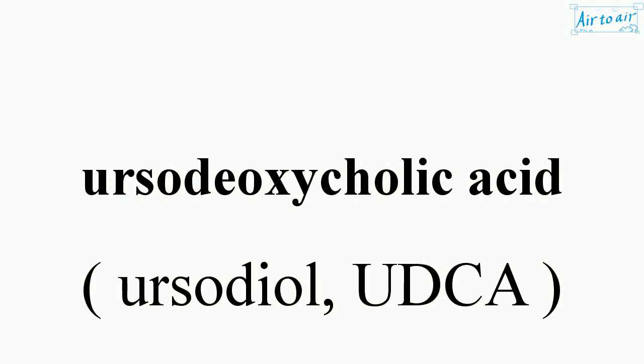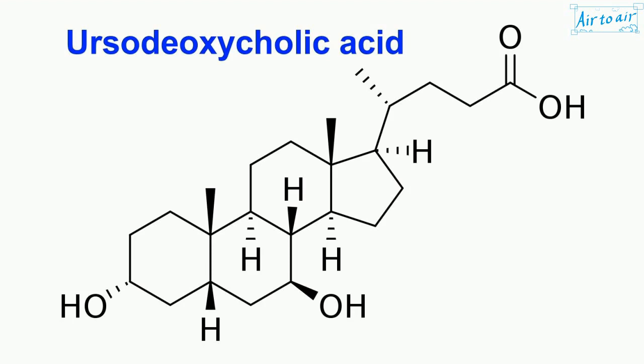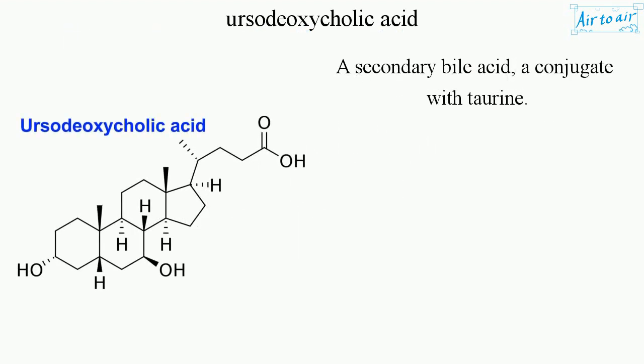Ursodeoxycholic acid. A secondary bile acid, a conjugate with taurine.